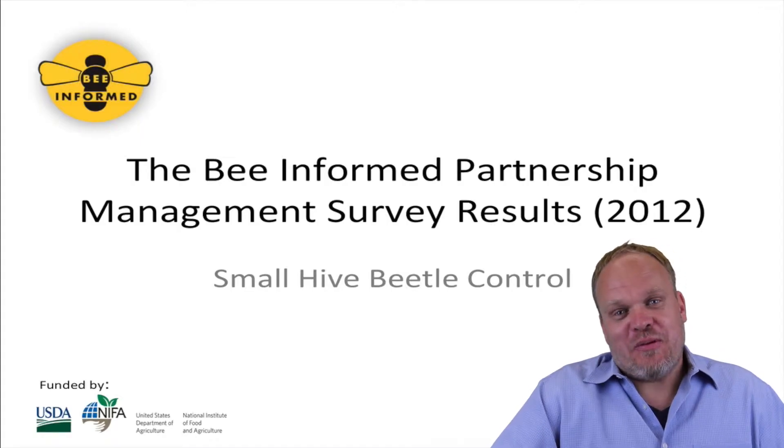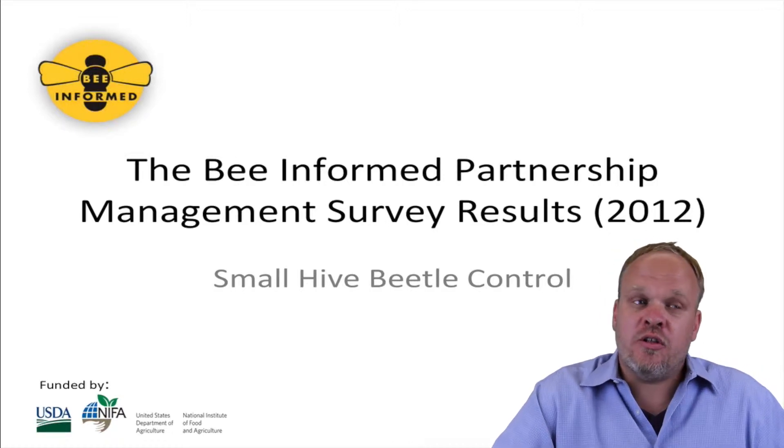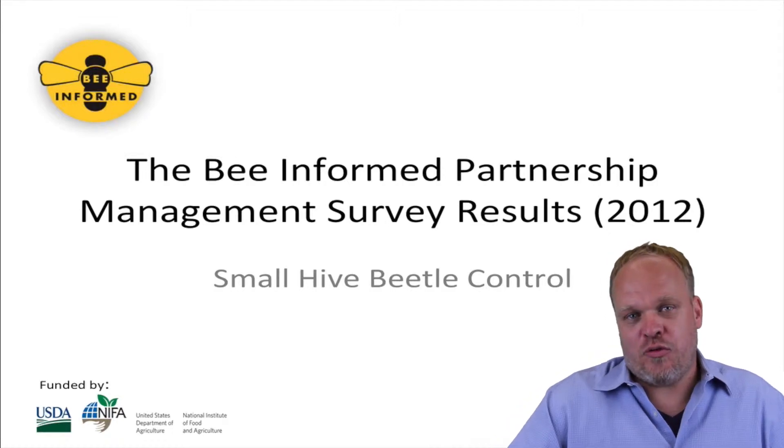Hello, my name is Dennis van Elstorp. I'm with the BeeInform Partnership. Today I'm going to talk to you about small hive beetle control as it pertains to the results from our winter loss and management survey of 2012.